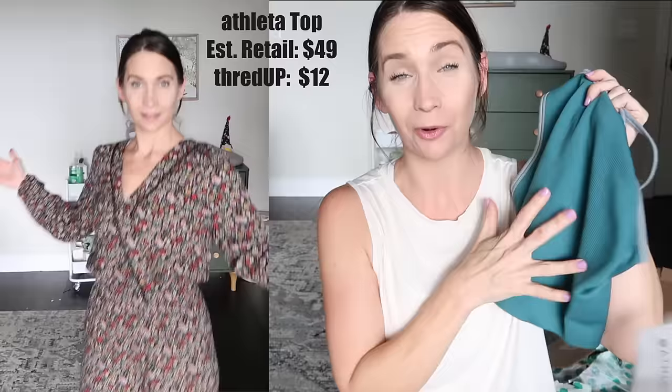I got some blue tank tops - this one's Fabletics, this one is Athletica, and this one's Athletica new with tags. I find so many new-with-tags things. I've got Old Navy tank tops in there. My workout clothes selection is through the roof - I'm going to be the most fashionable lady working out. This Esme top has a retail value of $49 but I got it from ThredUP for $12. Also an Old Navy tank top, new with tags.